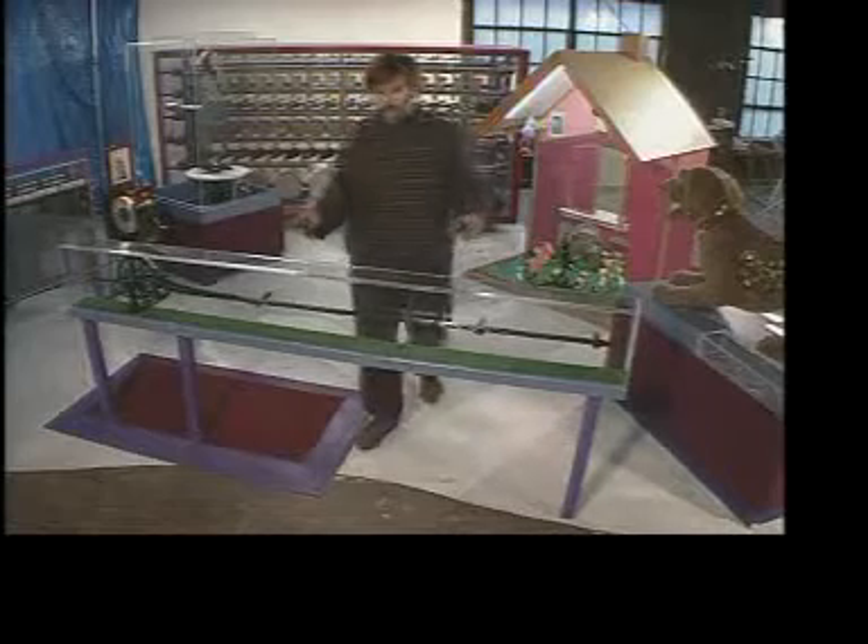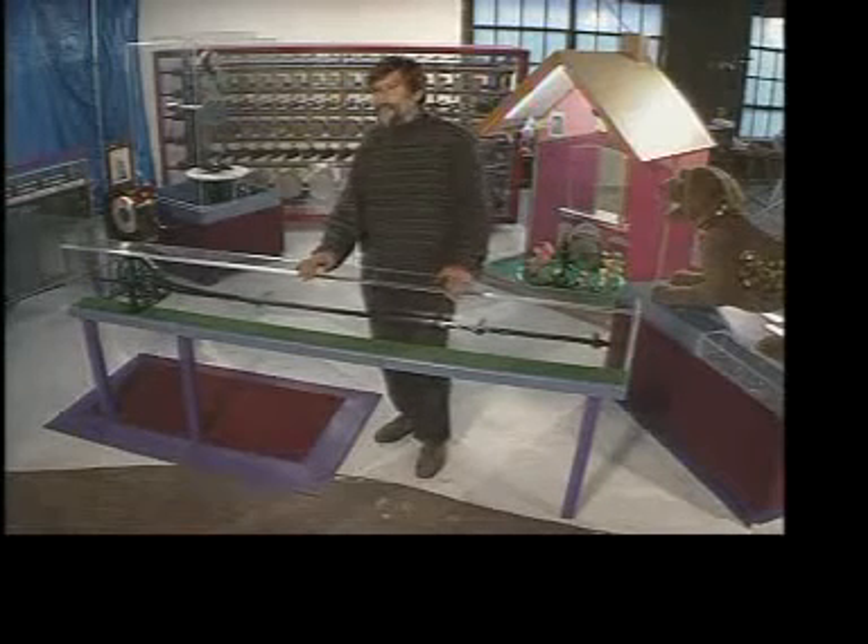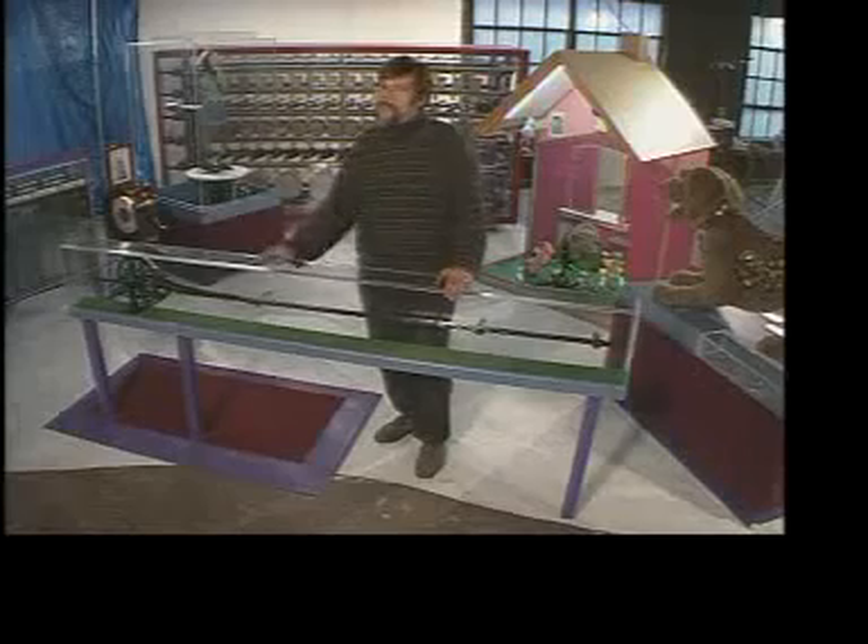I have a definition as to what makes a great device, and that is that no matter how many times you pass it, every time you pass it, you want to do it again.